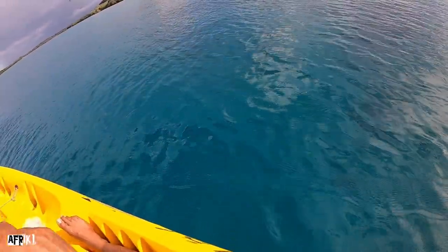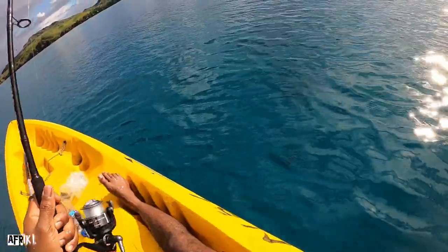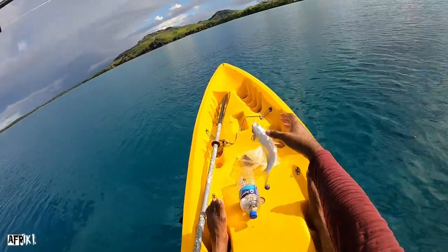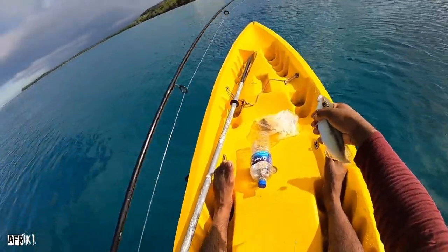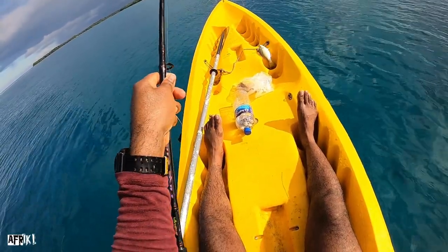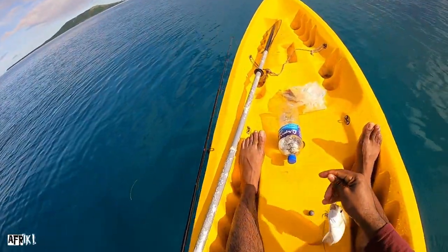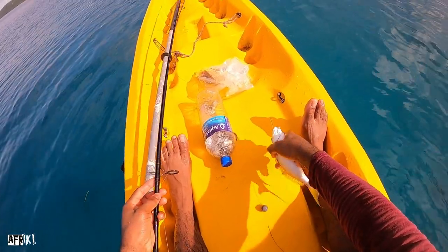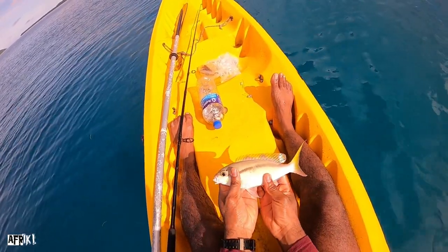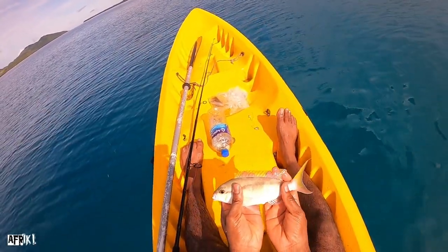I'm getting a bite now — oh I got a fish on guys! First fish in Fiji! These are the first official bites. Let me give it some length. First bite, first fish. I wonder what kind of fish this is. There it is — beautiful! If you guys have an idea, let me know in the comment section.